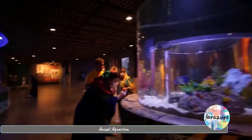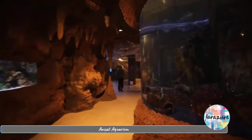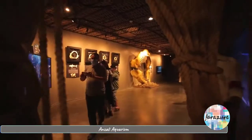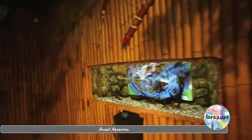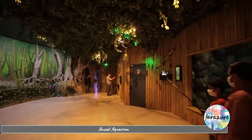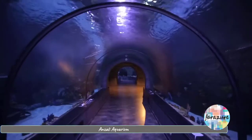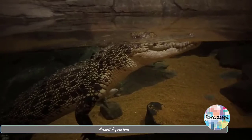The Anzali aquarium complex is nearly 10,000 square meters. It is a two-story complex with an amusement area, a bowling court and a restaurant. More than 200 species of aquatic animals from five continents are held in this aquarium. There are more than 31 aquariums, one 40-meter-long aquarium tunnel, a bird's garden and reptiles.